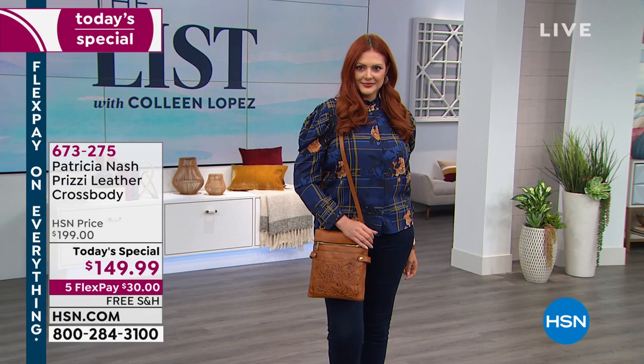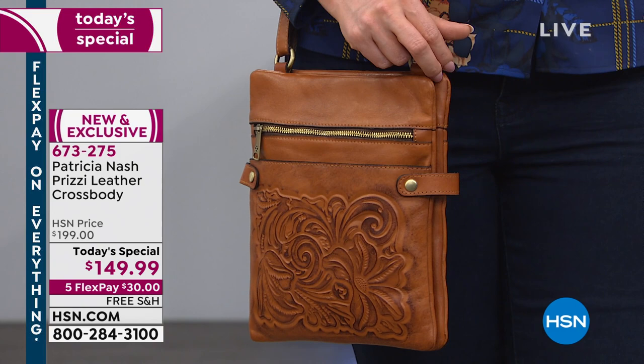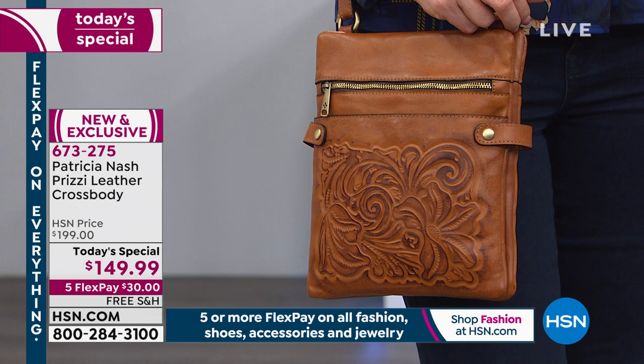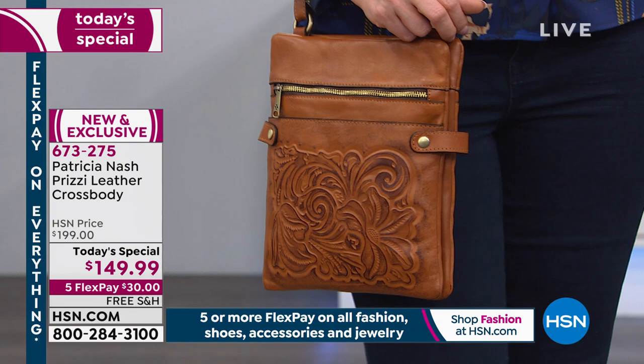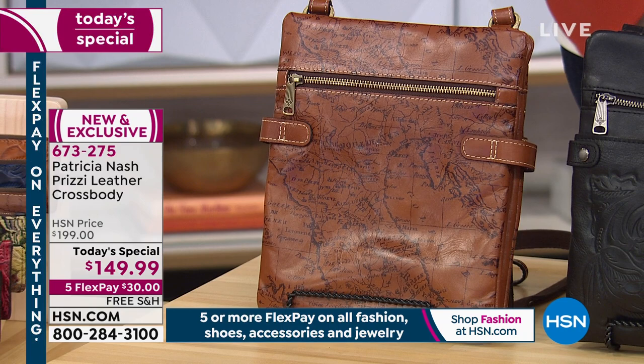Julia is looking so chic and fabulous. She's wearing the burnished gold tooled crossbody. You can see the highs and lows from the burnished, handcrafted edge. This is a larger crossbody — Patricia Nash added two more inches in length and an extra inch in width. With all the handcrafted detail and old world hardware, it's beautiful and exclusive. It's $149.99 for today's special — normally $199, so $50 off — and it's brand spanking new.